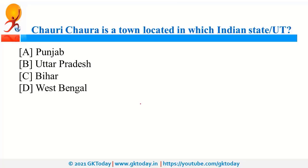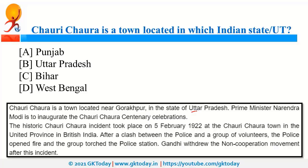Chauri Chaura is a town in Uttar Pradesh, near Gorakhpur. It was in the news because of the Chauri Chaura incident. Please note that while some media reports show this incident on 5th February, as per official UP government documents it was 4th February. On this day in 1922, there was a clash between British police and people of India, leading to violence. Because of this violence, Gandhiji decided to withdraw the Non-Cooperation Movement on 12th February.